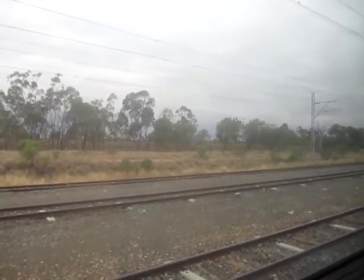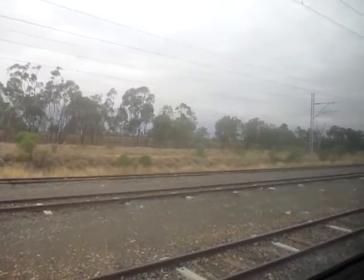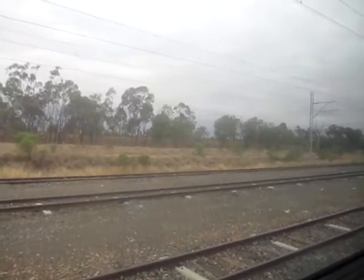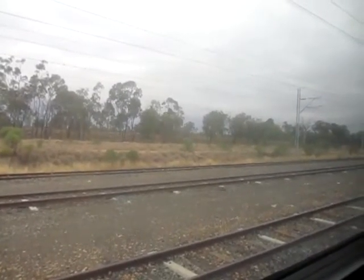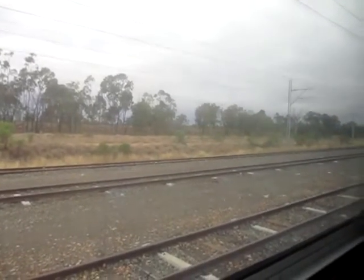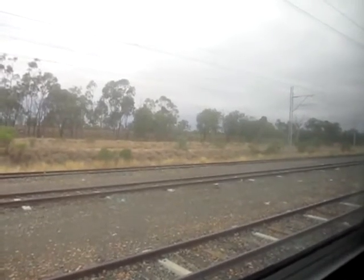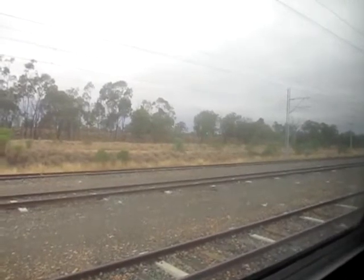We've stopped out near Emerald, I think. There are electrified sidings here even though they don't use electric locomotives out here anymore. There are a lot of coal trains further back — Blackwater and towns like that, Dingo, Bluff, other little towns. Back towards Rockhampton they have coal trains. But right here we have these sidings and we're just sitting here for a moment.